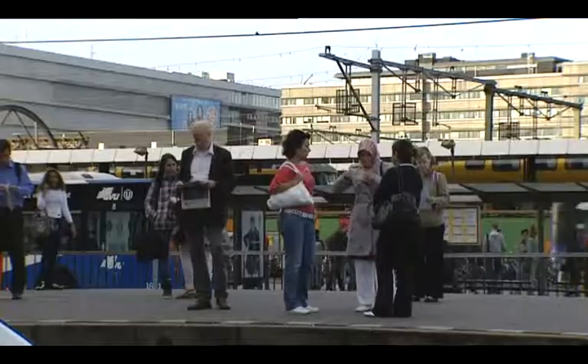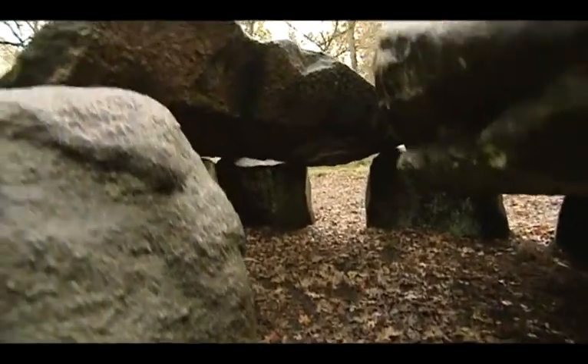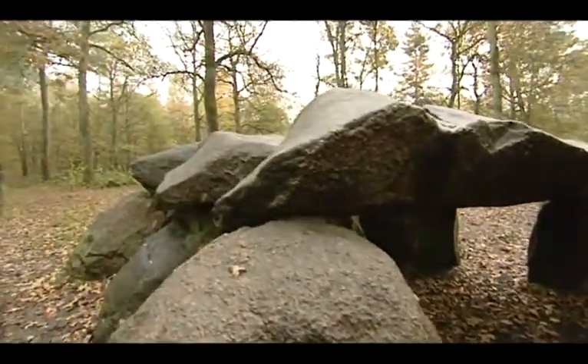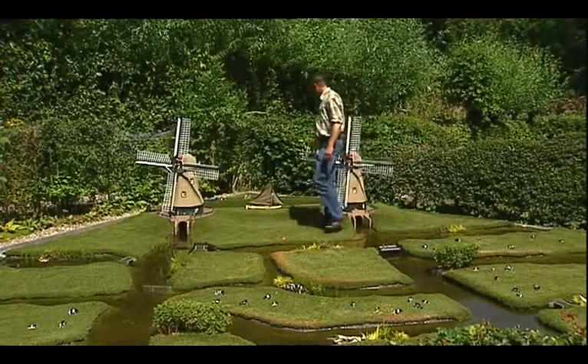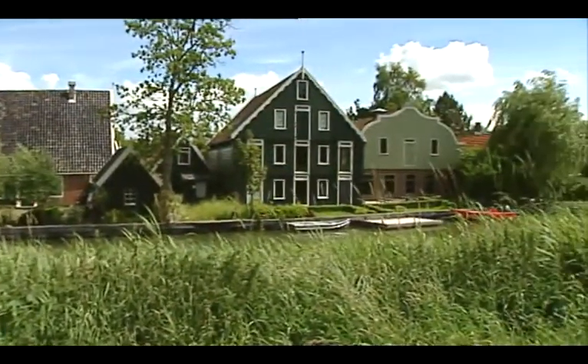The Netherlands is a delta country in the northwest of Europe with lots of water. Ever since the Stone Age, Holland has gone through a process of development and change. This has resulted in a country with a rich cultural heritage.